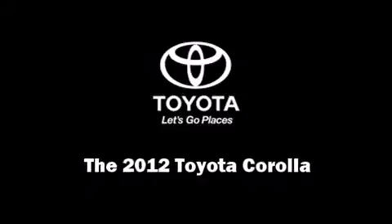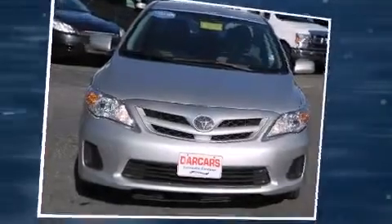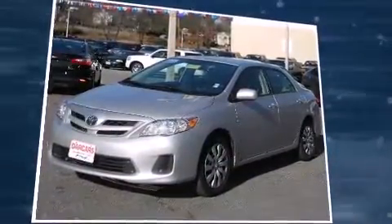Introducing the 2012 Toyota Corolla. With less than 40,000 miles on the odometer, this four-door sedan prioritizes comfort, safety, and convenience.